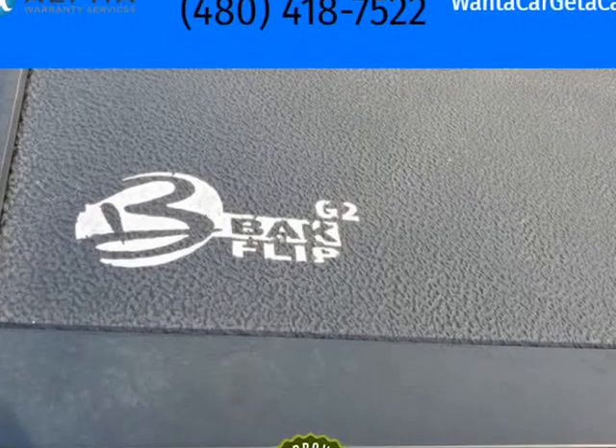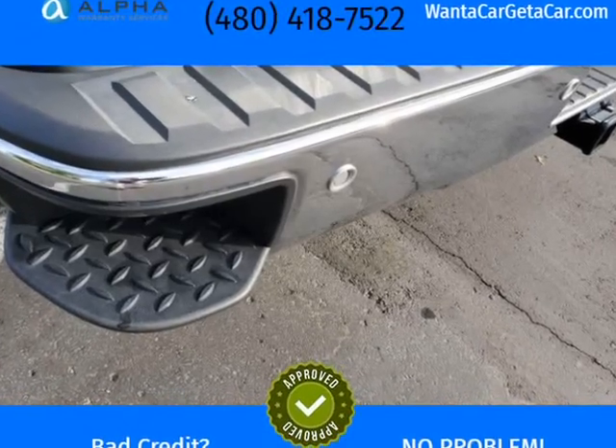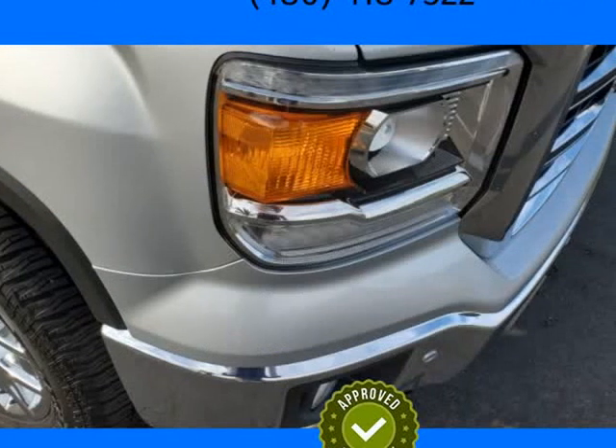Exceptionally clean inside and out. Leather, Navigation, Bluetooth, OnStar, Park Assist, Parking Sensors, Backup Camera.